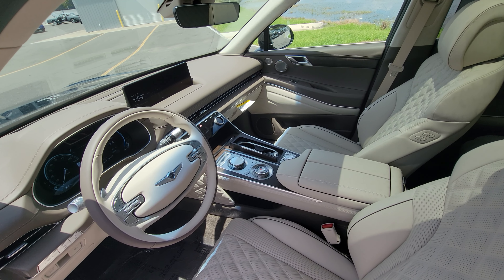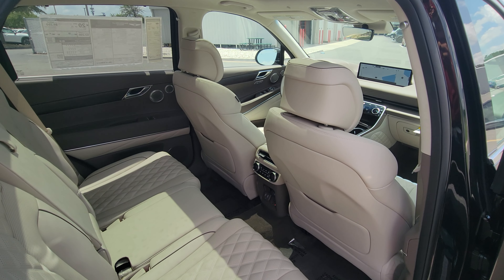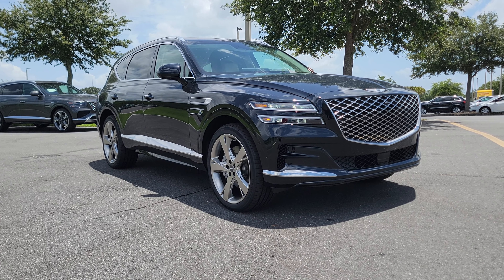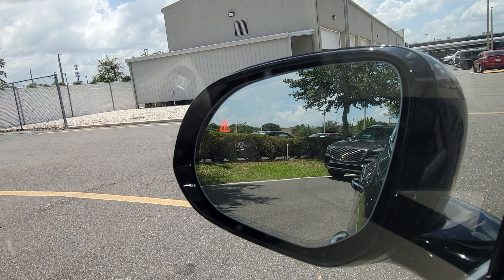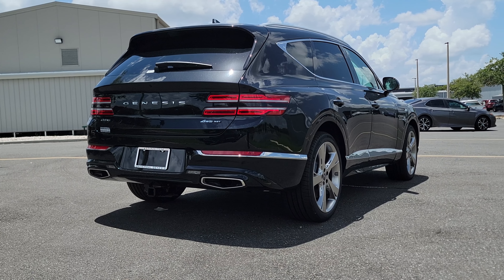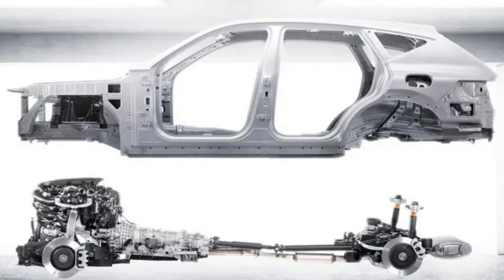As impressive as the GV80 has been up until now, it would not be a great car unless it was also a safe car. Every single GV80 has a few digital guardian angels: Forward Collision Avoidance Assist to help slow down the car if the driver gets distracted, blind spot sensors to alert the driver to nearby vehicles, and pedestrian detection so that everyone inside and outside the car is as safe as possible. On top of that, the GV80's frame itself is incredibly strong, standing up to serious outside forces.